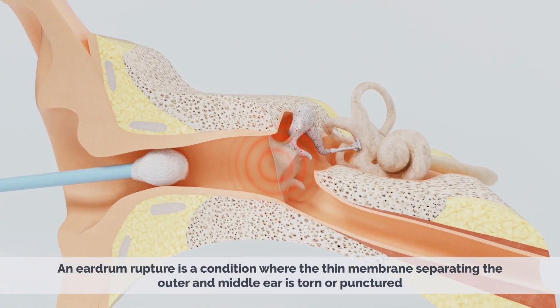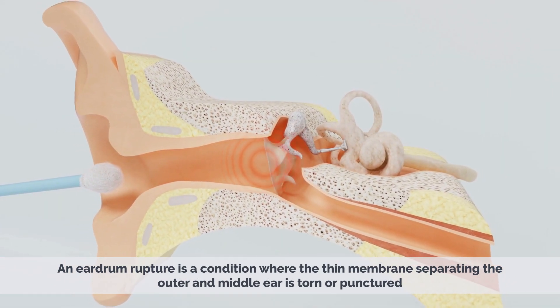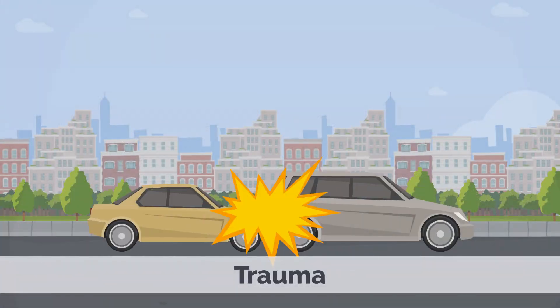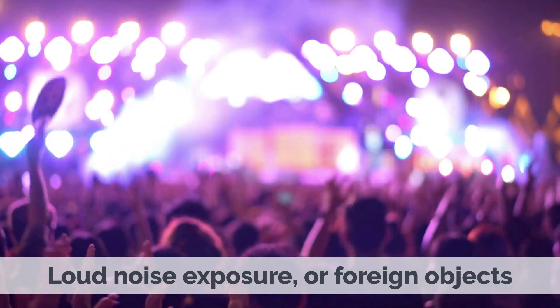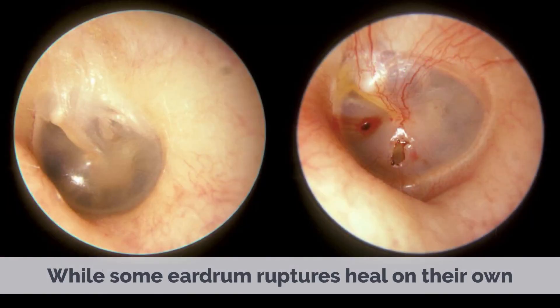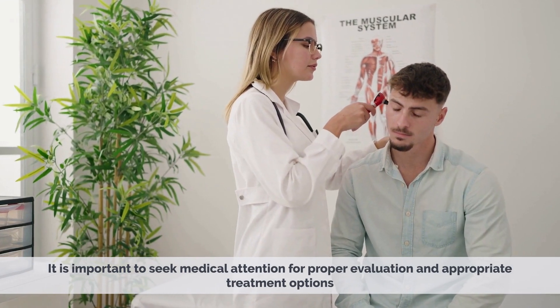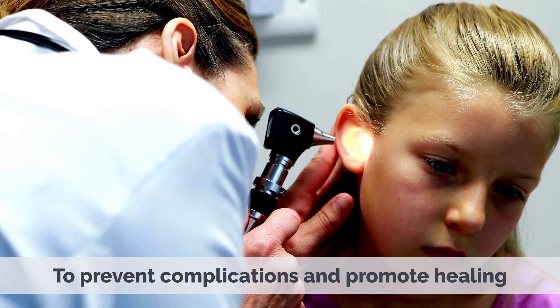An eardrum rupture is a condition where the thin membrane separating the outer and middle ear is torn or punctured. It can occur due to infections, trauma, barotrauma, loud noise exposure, or foreign objects. While some eardrum ruptures heal on their own, it is important to seek medical attention for proper evaluation and appropriate treatment options to prevent complications and promote healing.